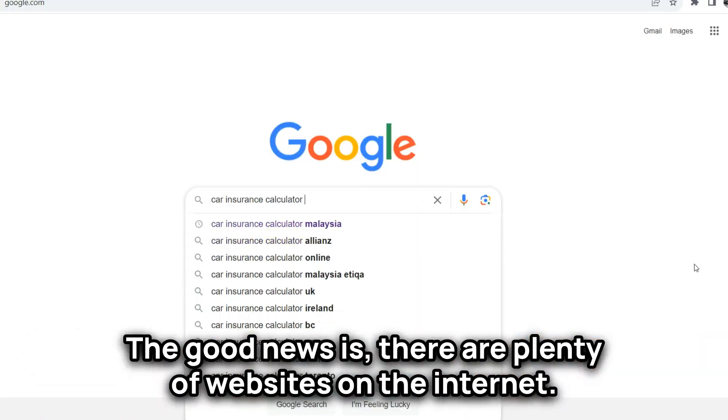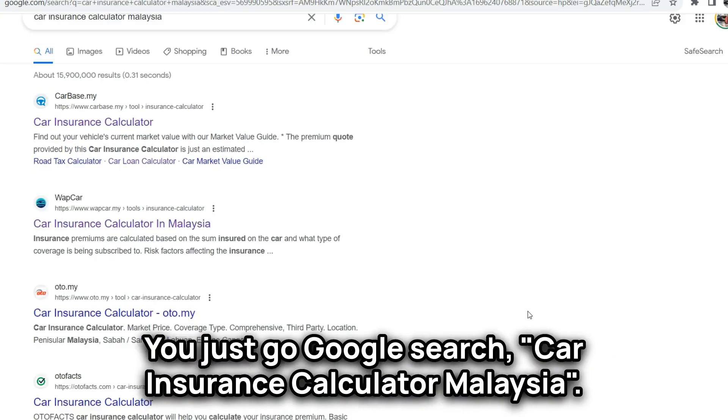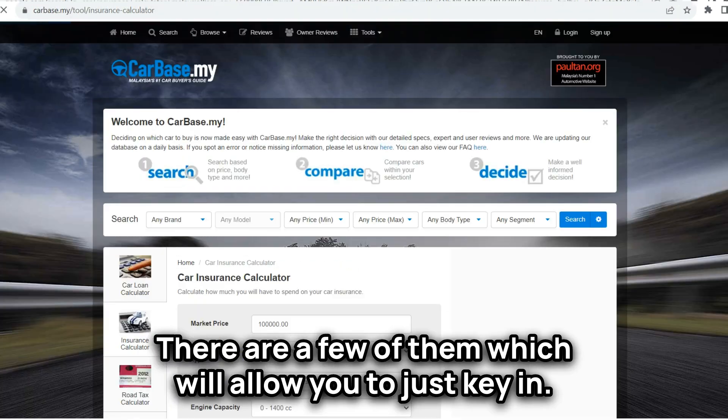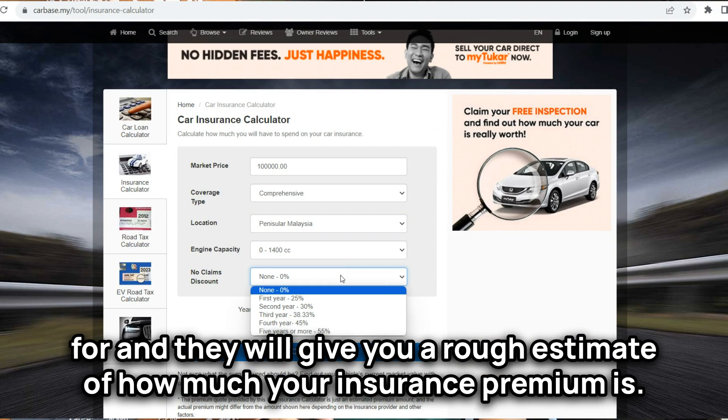The good news is there are plenty of websites on the internet. You just go Google, search car insurance calculator Malaysia. There are a few of them which will allow you to just key in your engine capacity, where you stay, and also how much you want to insure your car for, and they will give you a rough estimate of how much your insurance premium is.